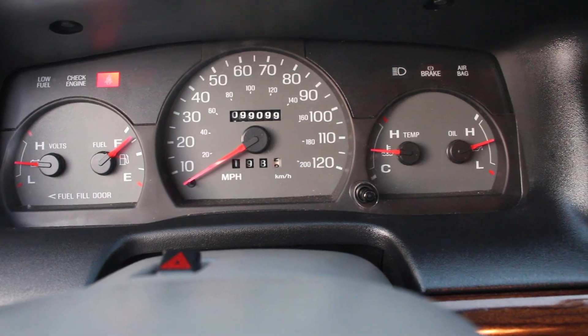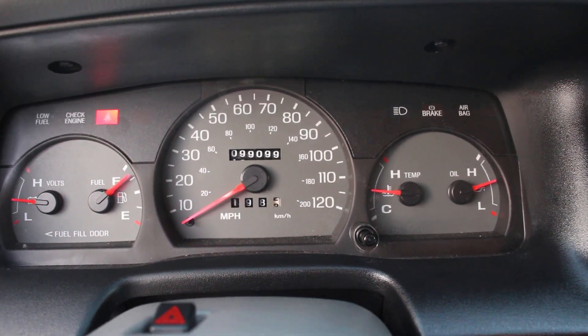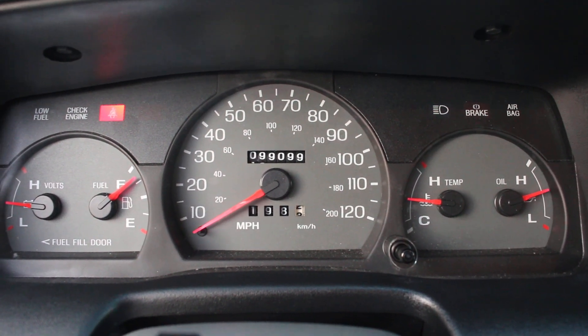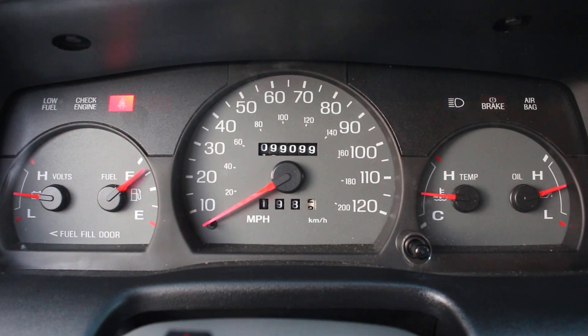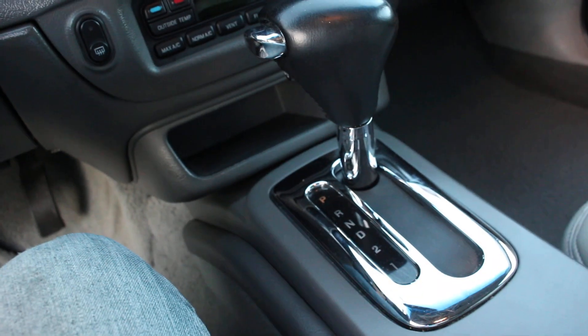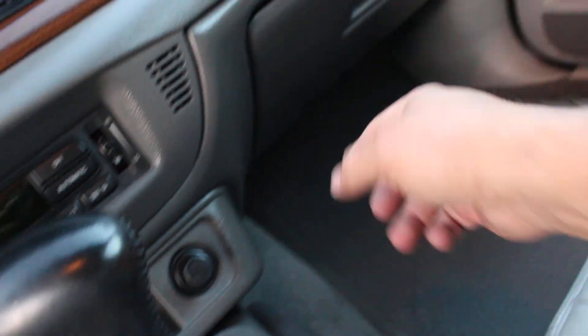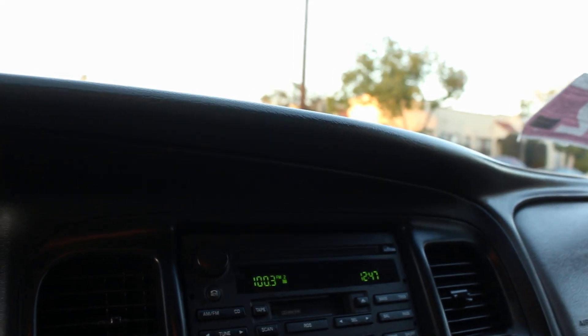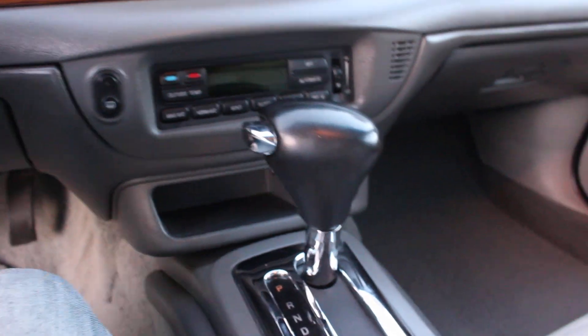This vehicle is extremely smooth, super quiet, yet very strong. The vehicle does have 99,000 miles — I am responsible for 198 of those miles driven. It has a floor shifter, and there's also a manual mode available inside the glove box. Let's go to the trunk and show you guys what's going on there.